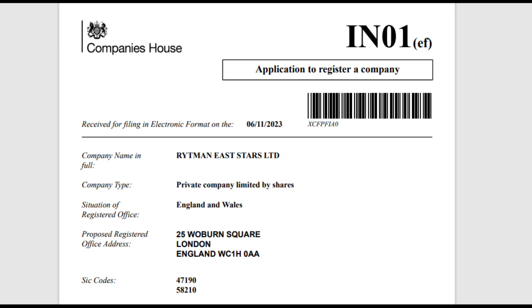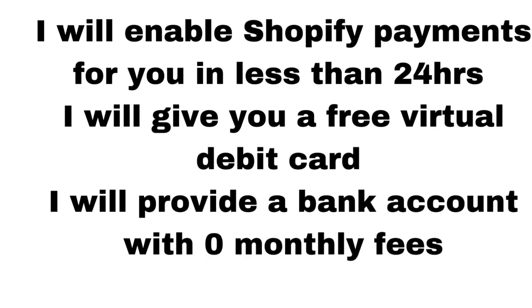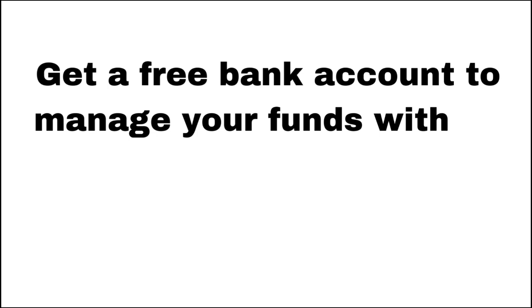I will also give you a debit card that you can use to pay anywhere online. This card has no transaction fees or any extra charges. If you are paying $10, that's it — no crazy charges. Some banks take $1 or more on a $5 payment, but with the card I give you, all those extra costs will be cut out.